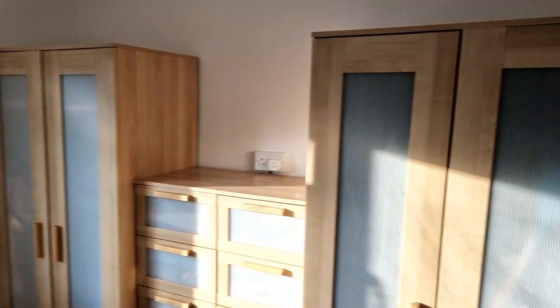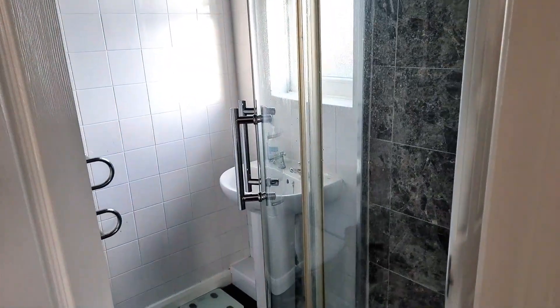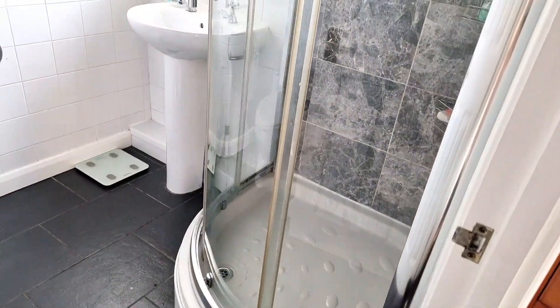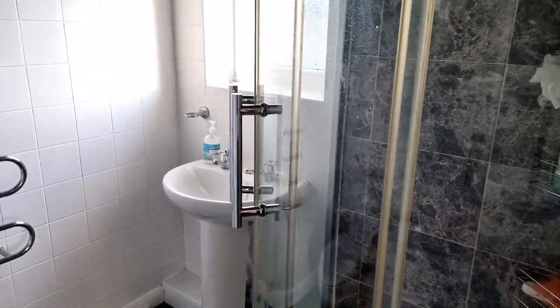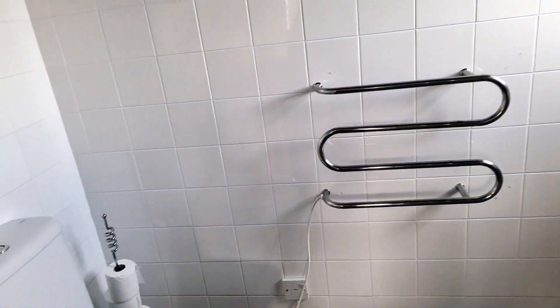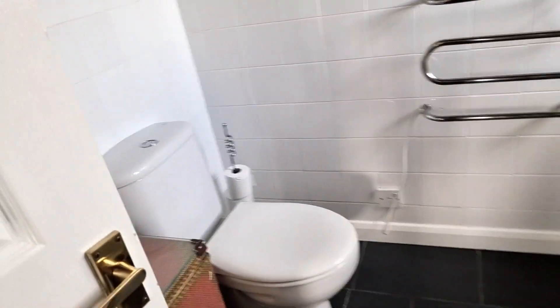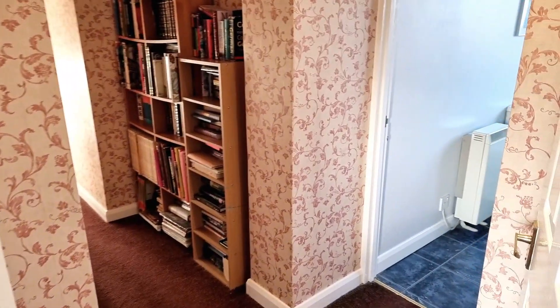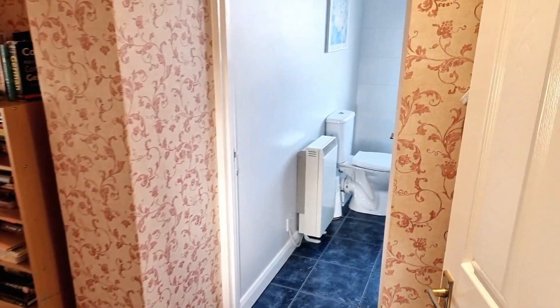Again we have another en suite, and this one is much bigger — which is probably why this is being used as the master. There's a really nice big corner shower cubicle to the right hand side, a basin, and the loo tucked over to the side. There's enough space to shower, get out, and dry yourself before coming back into the room — which is a bit of a novelty with some en suites these days.